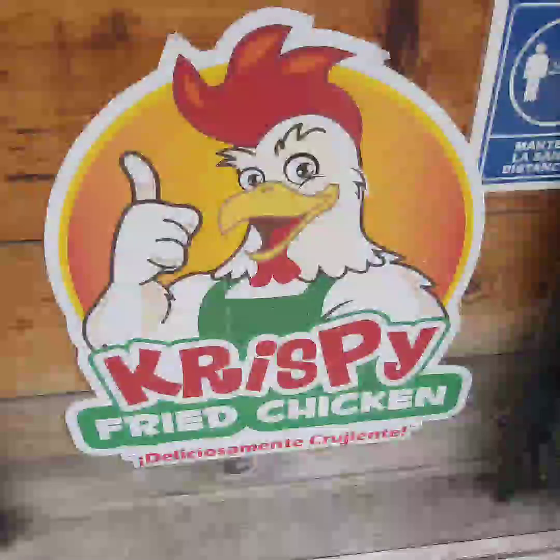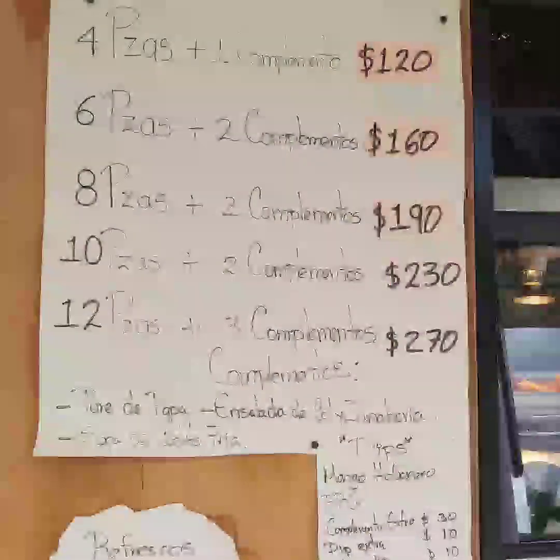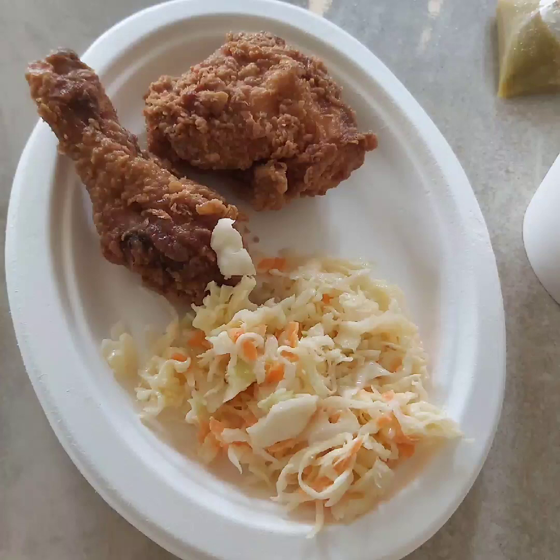Around the corner from me is a crispy chicken outlet — think kind of KFC. Again, an easy economical place to grab a bite when you don't feel like cooking. It's located on Zatina Gaska beside a bike shop; the cross street is Tortuga. They have many different packages available depending on how many people you have to feed. I just ordered two pieces with salad — the coleslaw is really good by the way, and it's a large container.